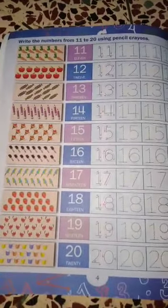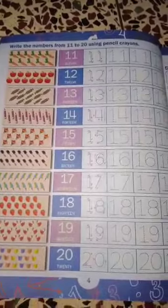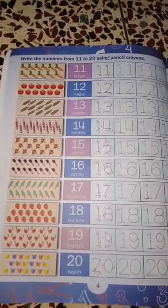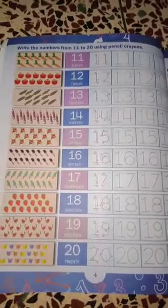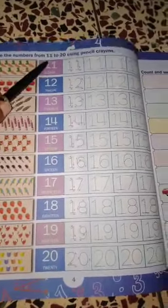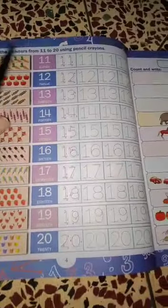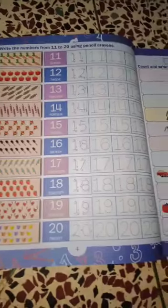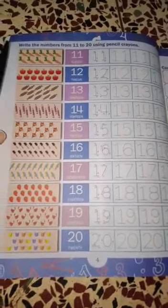Good morning students. Today we will continue numbers. Write the numbers from 11 to 20 using your pencil crayons. First count it.